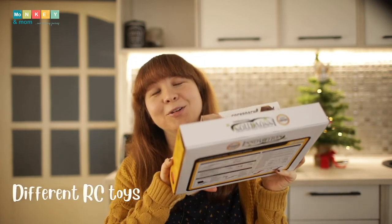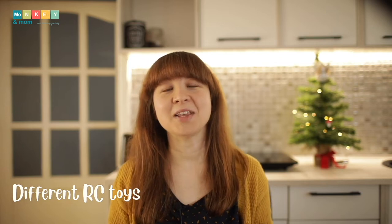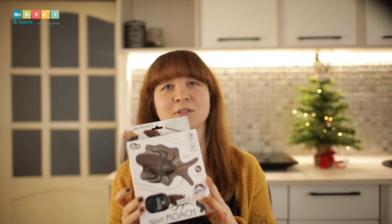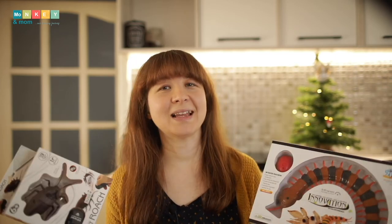Next up, remote control toys. My son is still not over remote control toys and he loves having races with them in the house. Since we're going to spend more time indoors, Christmas is the perfect time for these. This year he will get a roach and a scolopendra. He also had a scorpion, snake, and rat — so not regular remote control cars. I will link to all of them below.